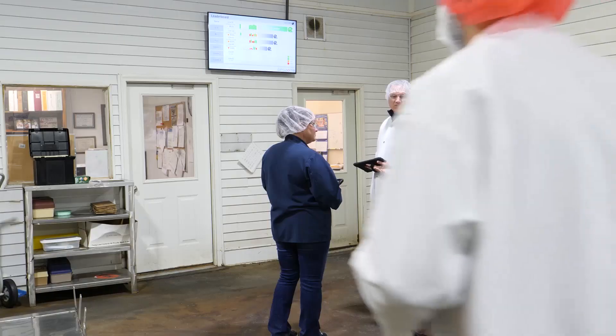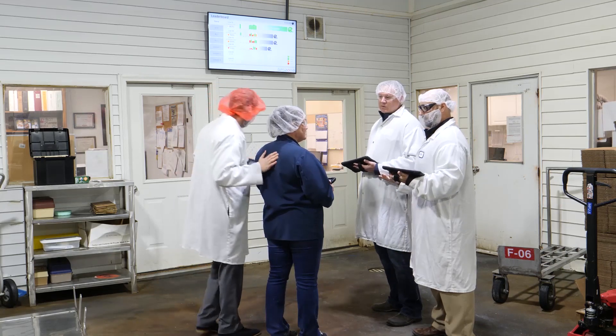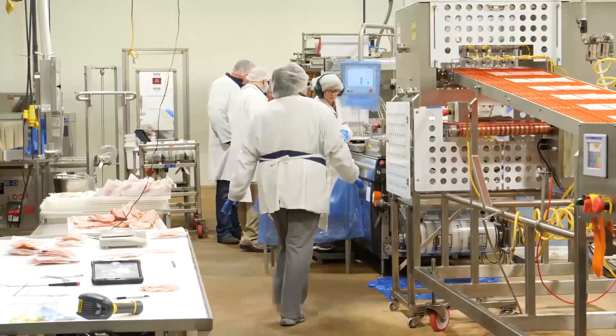Red Zone really allows me to understand the heartbeat of the organization. It allows interaction with not only management but our hourly team members to work together as one team and really drive improvement across our facilities.